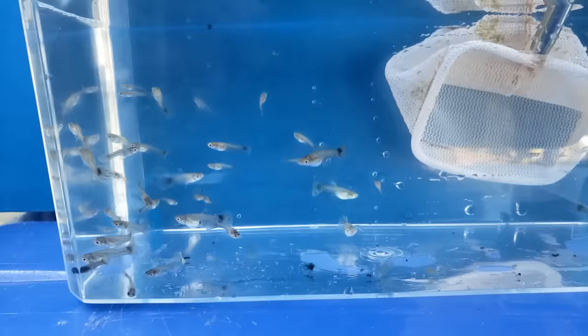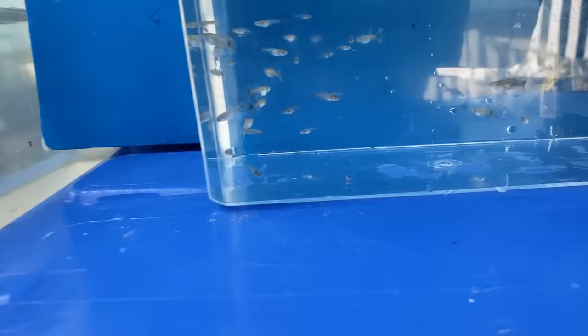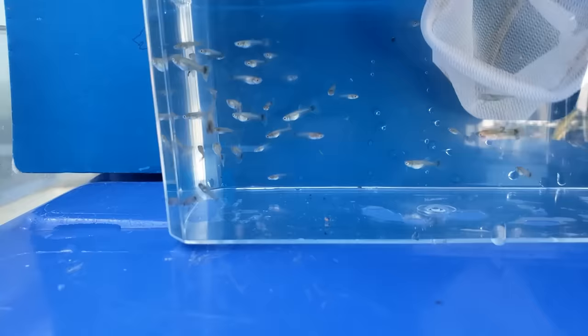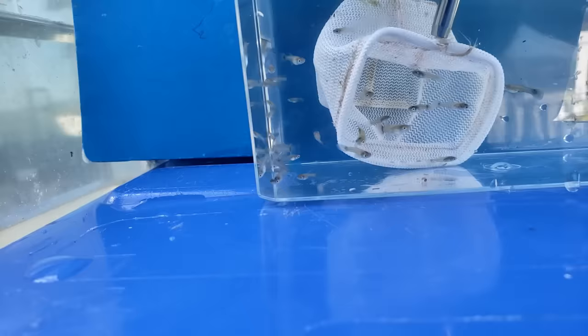This one here is a male. There's a female — I'm going to put her in the female container. Then I just repeat the process over and over until I catch all of the males and all of the females that I can tell apart.